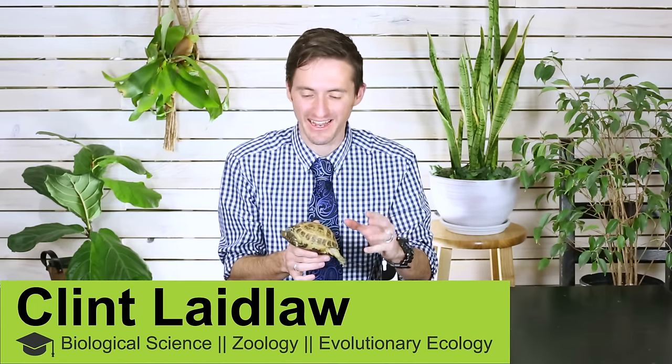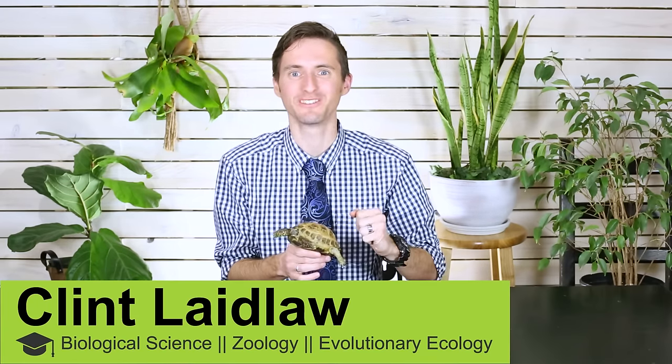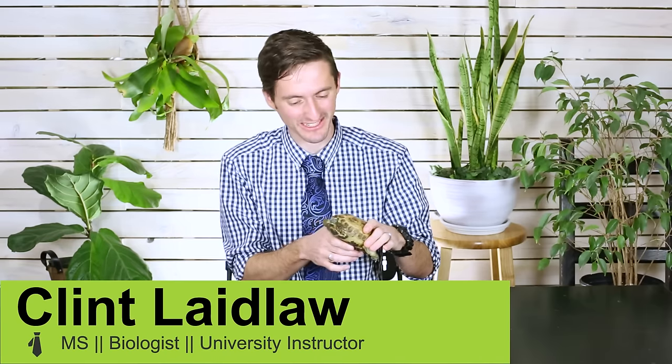Hi there! I'm here today with a tortoise that you already know. This tortoise is Houdini, and some of you noticed that on our first video — the first video we ever made, the top five reptiles for beginners — there were no turtles or tortoises on that video. If you haven't seen it before, you should check it out. But if you have seen it, you might be wondering why no turtles?